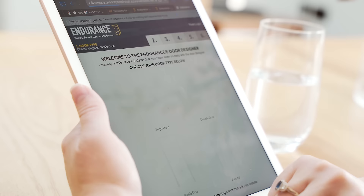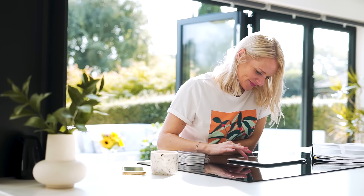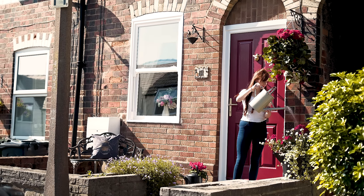On the Endurance website they've got a really good door designer and I found it so easy to use. There is a ton of doors to choose from, so many styles, a colour for everybody.